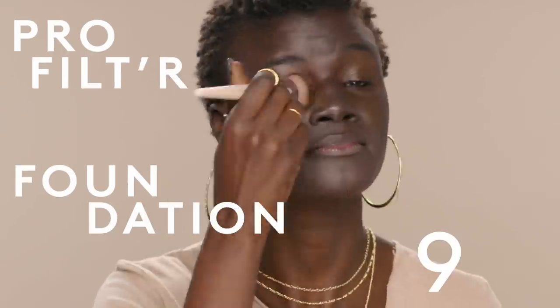I like to apply my foundation with a brush. Oh, make sure you get the ears too. I like to put a little bit of foundation on my neck, just to make sure it matches the face.